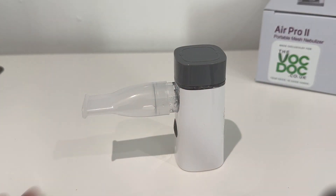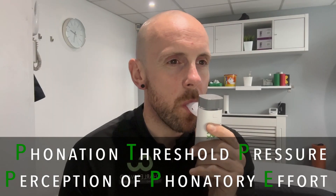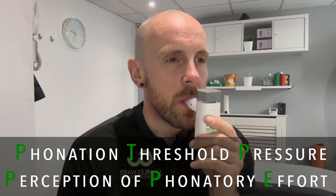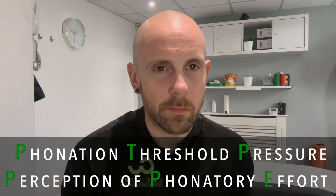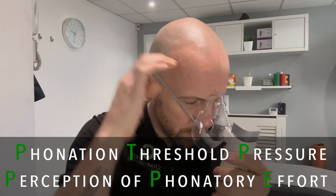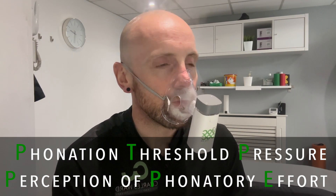Essentially, this relates to the way the vocal folds move and their rhythm. It also reduces something called PTP — phonation threshold pressure — and PPE — perception of phonatory effort. In a nutshell, this means it reduces the amount of pressure and effort required to create sound, which helps to reduce the onset of vocal fatigue, or certainly delay it.